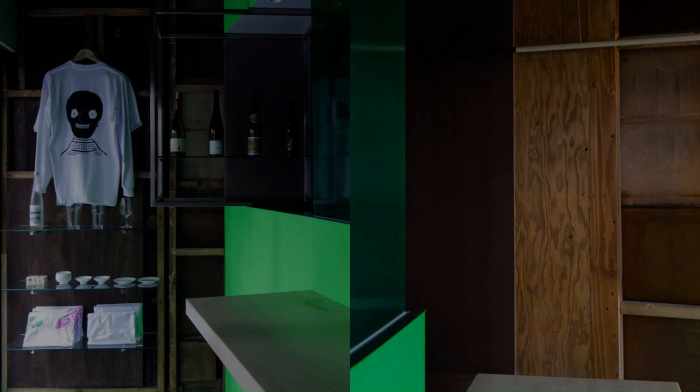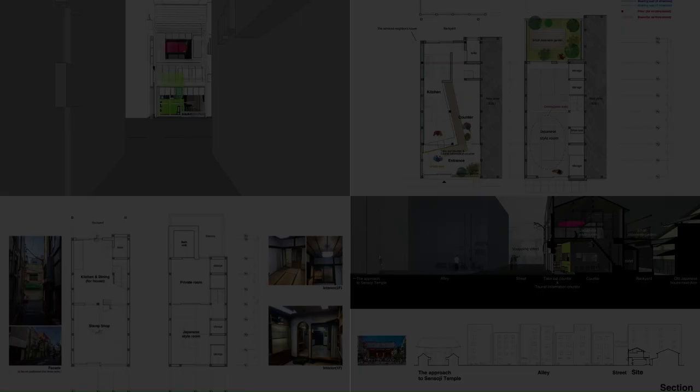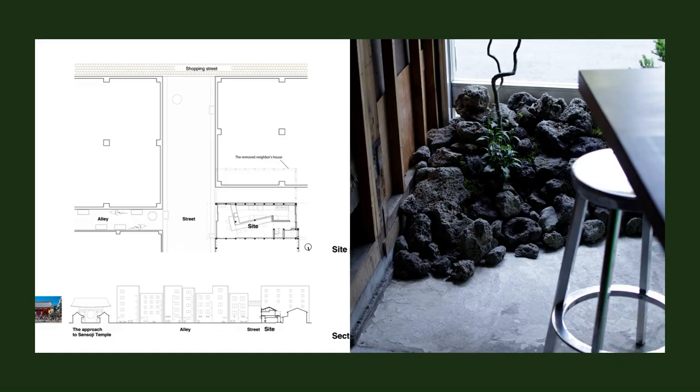Finally, we would like to explain our use of shakkei, a traditional method used for Japanese gardening. We created a small tsubo-niwa, spot garden, by the entrance of the ground floor and at the end of the first floor. You can see the neighbor's traditional Japanese house on the further side, and also from the window facing the street.